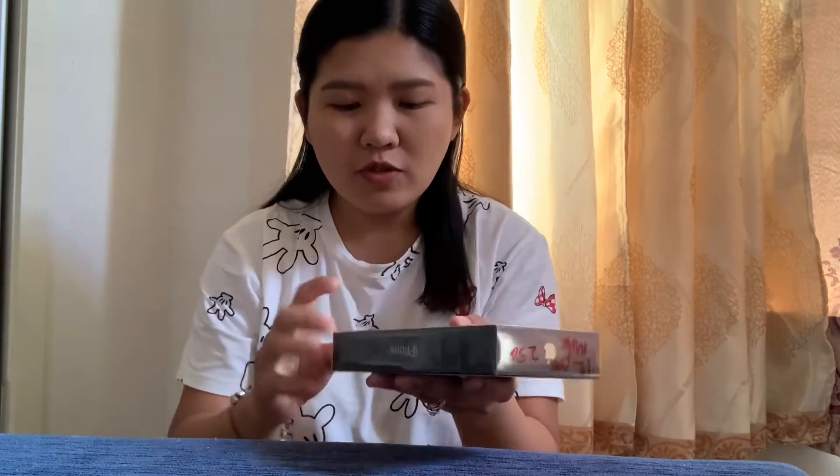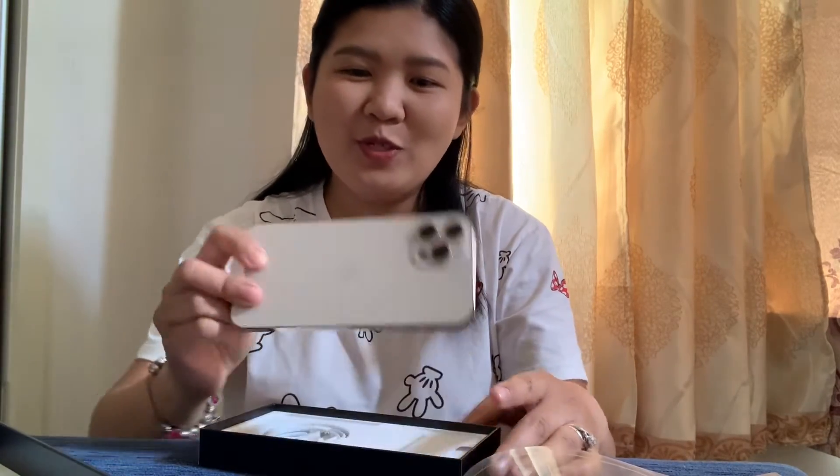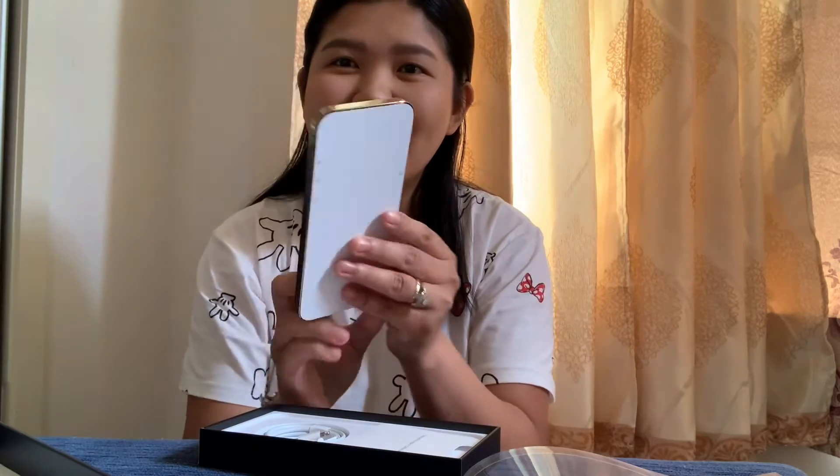I'm going to open my new iPhone now. Wow, it's so huge — look at that, it's like my hand!